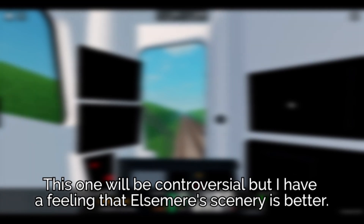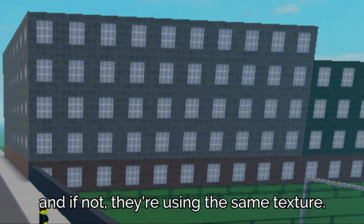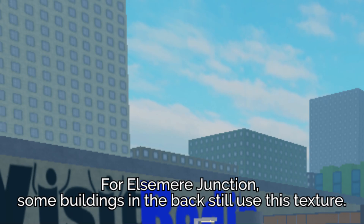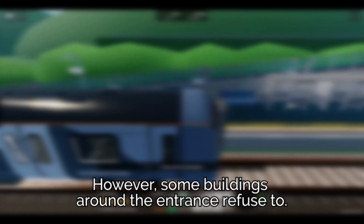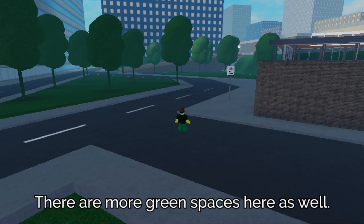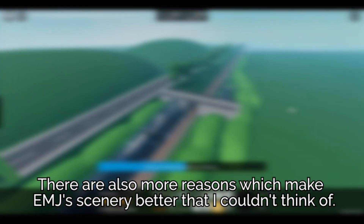This one will be controversial, but I have a feeling that Elsmere's scenery is better. Most of the buildings at Beryli are brown, and if not, they're using the same texture as Elsmere Junction. Some buildings in the back still use this texture. However, some buildings near the entrance refuse to. There are more green spaces here as well. There are also more reasons which make EMJ's scenery better that I couldn't think of.